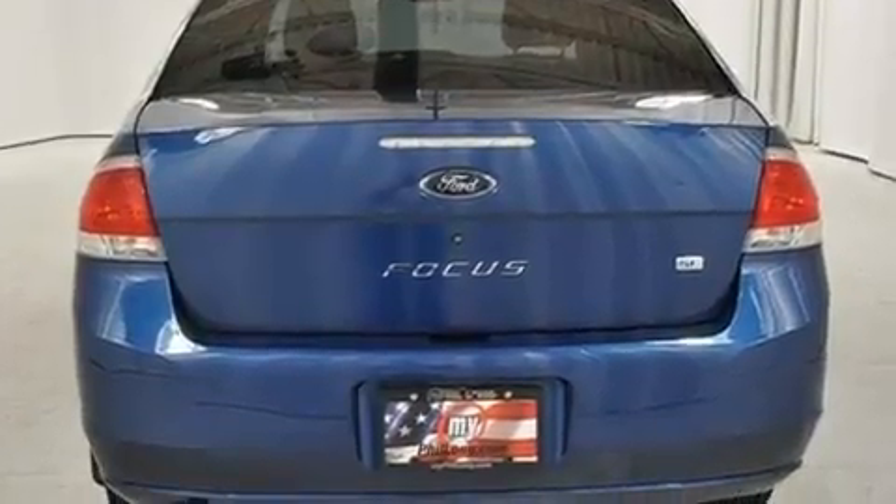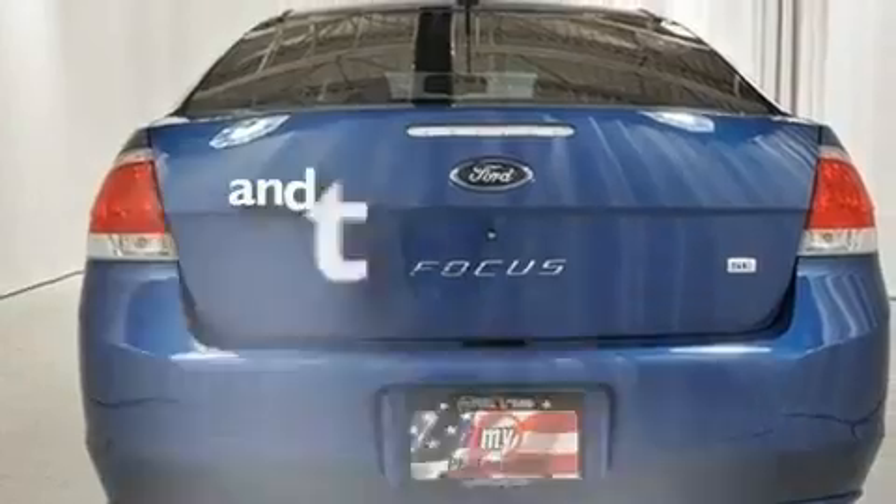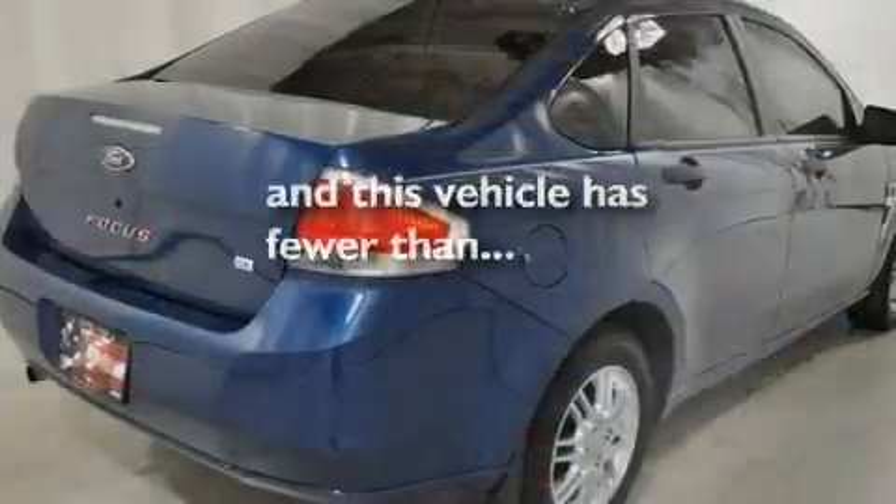The SecureLock anti-theft system, a low-tire pressure indicator, 12-volt power outlets — and this vehicle has fewer than 22,000 miles on the odometer.